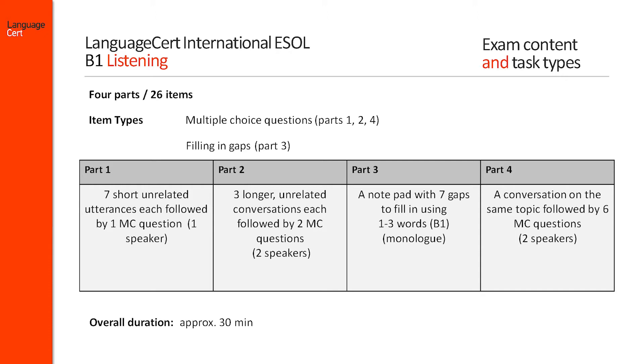Each multiple choice question provides three options: A, B and C. And filling in gaps for part 3. Gaps are to be filled in with no more than three words each time.